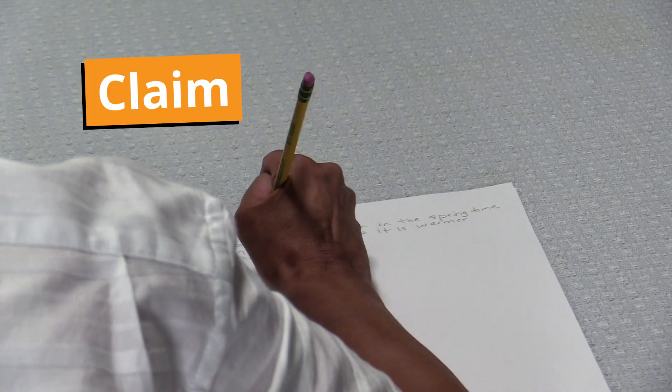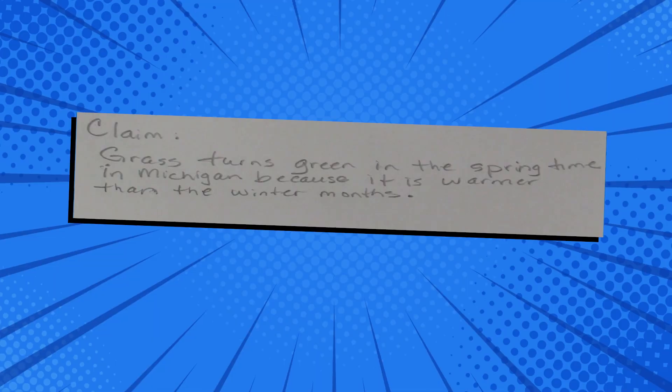Now let's find media literacy Maddie to see if she can write a claim about why grass turns green in the springtime in Michigan. I've noticed when the weather warms up in the spring, everything starts to grow faster and turn green. Knowing this, I can write the following claim: "Grass turns green in the springtime in Michigan because it is warmer than the winter months." Now it's your turn — what are some other claims we can make about why the grass turns green in the spring in Michigan? We might say because the springtime is rainy in Michigan, which helps with plant growth.